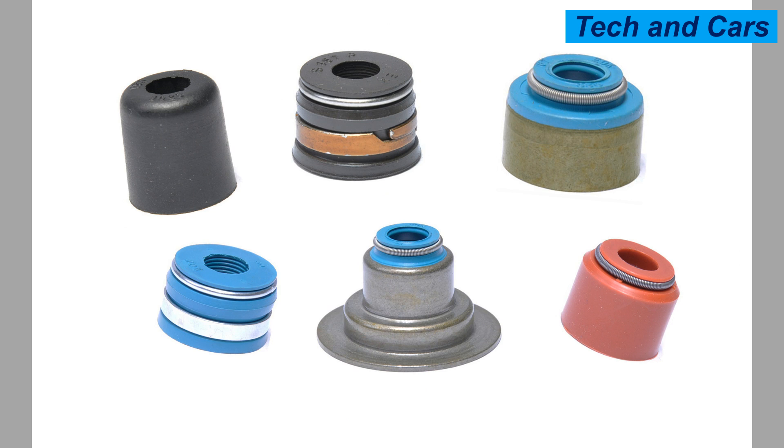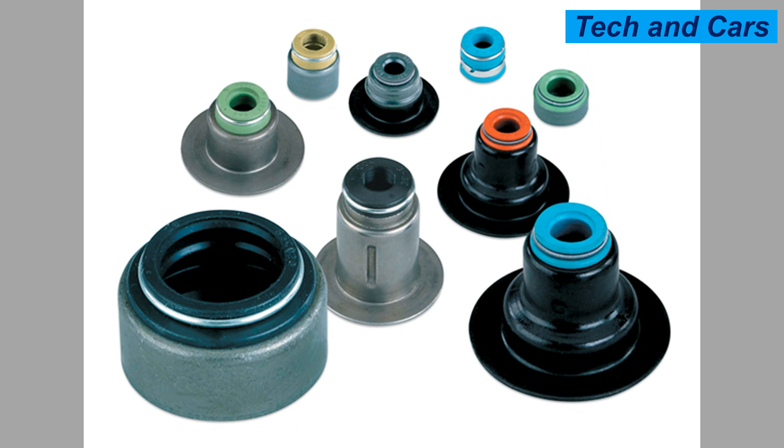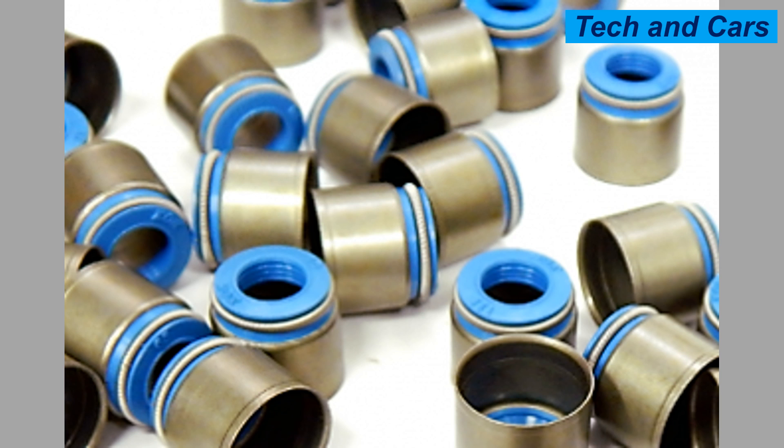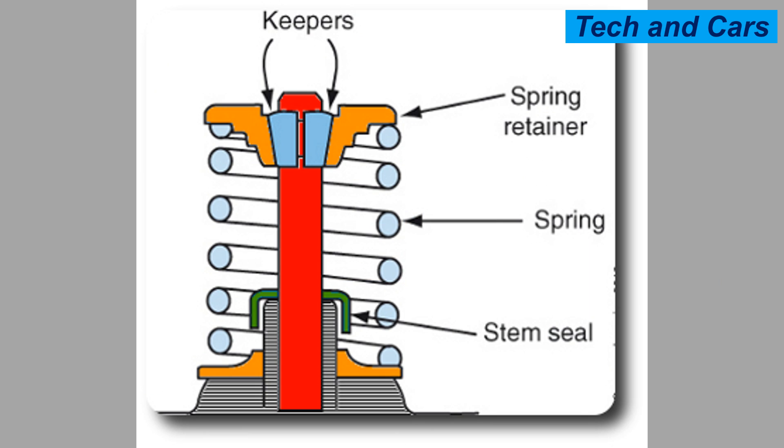Sixth, poor engine ventilation: a malfunctioning positive crankcase ventilation (PCV) system or inadequate ventilation can cause increased pressure within the crankcase, forcing oil past the valve guide seals into the combustion chamber. Seventh, poor quality seals: low quality seals may not be as durable or resistant to heat and oil exposure, leading to faster deterioration. Eighth, improper valve guide clearances: if the valve guides are worn or have excessive clearance, it can cause the valve stem to move more than it should, putting extra stress on the seals. Ninth, aggressive driving or racing conditions can increase stress and heat, accelerating seal wear and degradation.